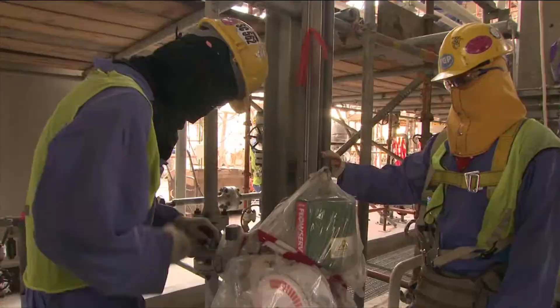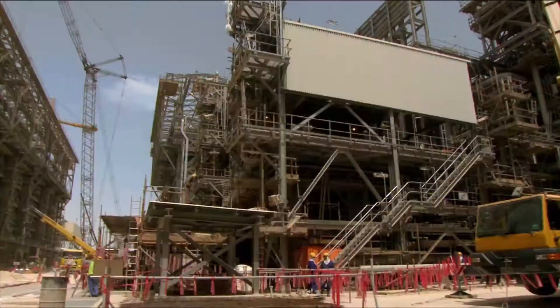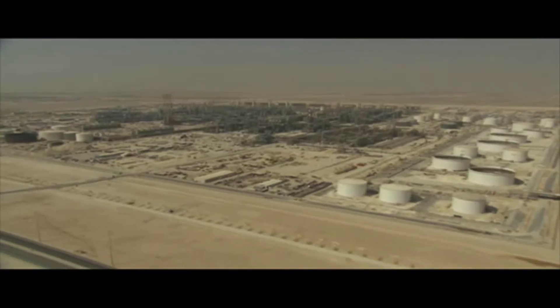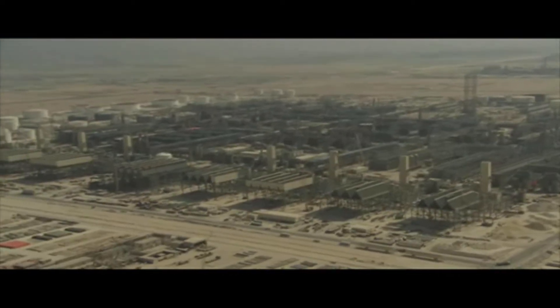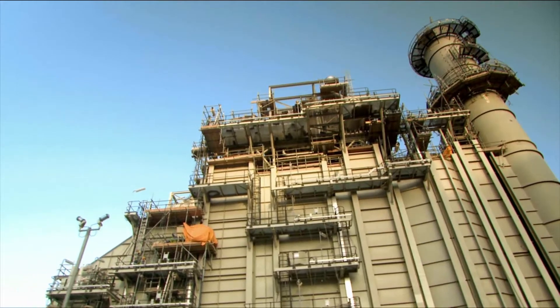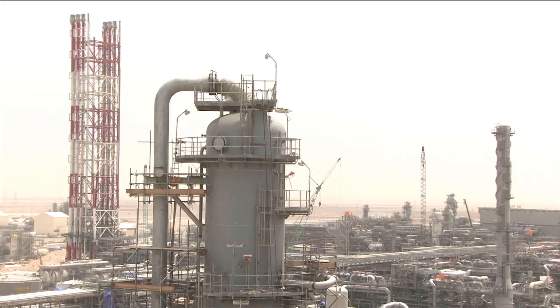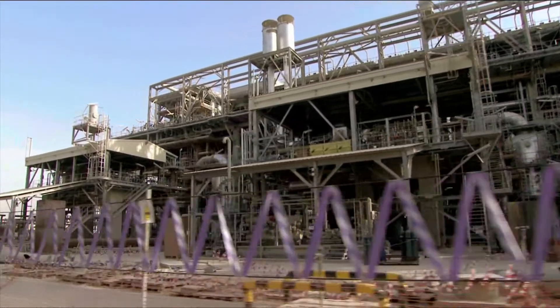We've got a high-level target from senior managers that we have to have the plant up and running by the end of the year. One of the ways we're doing that is through a big engagement plan that we call WAX2010. This is to engage all of the contractors and get them excited and enthusiastic — because what we're really driving for is not just completing their individual components, but to get waxy product out of this plant by the end of December.